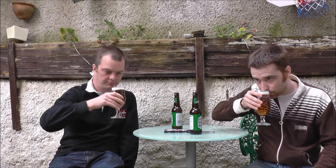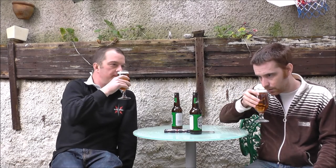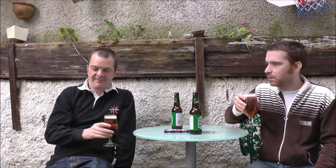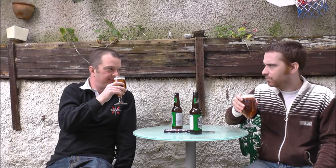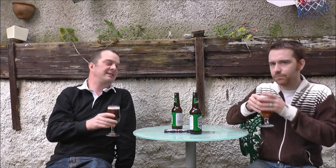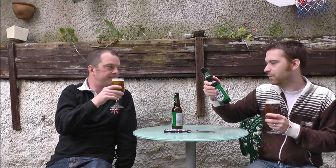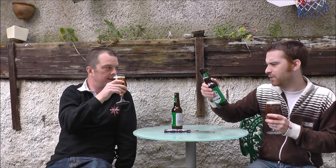Cheers. This reminds me of something. It's got relatively malty hits on the nose. It's got that kind of Styrian golden spiciness about the aroma — that classic Styrian golden hop. It says fresh British ingredients.